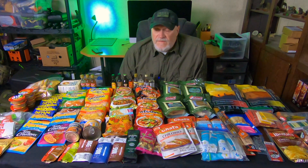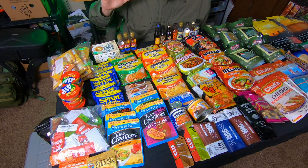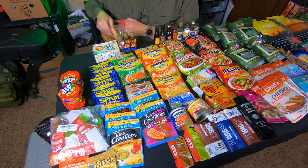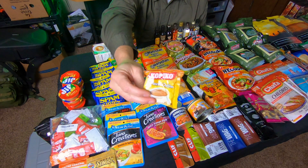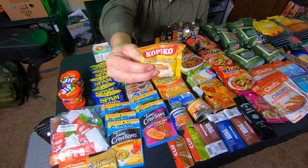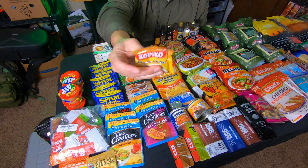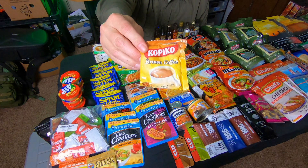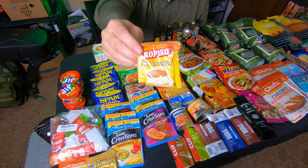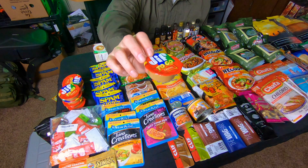Starting down at this end of the table with some staple items. First thing that's super important to me is coffee. This is Copico brown coffee, recommended by Dave Canterbury on his channel. It's an instant coffee that already has cream and sugar in it. It's very good — not the strongest coffee in the world, sometimes I doctor it up a bit — but it's easy to make and doesn't require storing creamer or extra sugar separately. I got a big bag of these off Amazon.